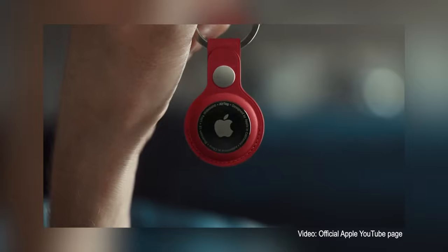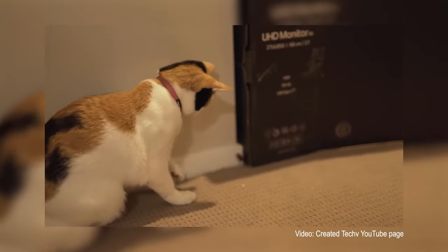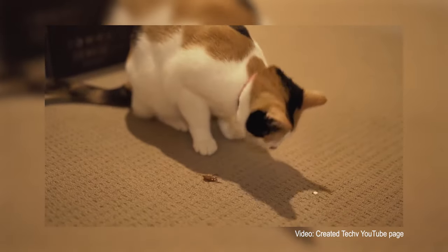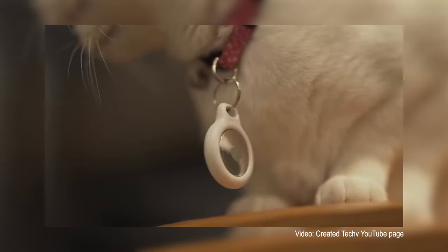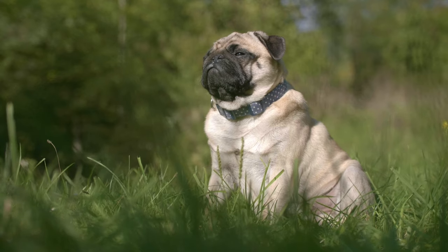Since AirTags are designed for tracking non-moving items, putting them on a moving object like cats or dogs can be a bit challenging. When I tried using the AirTag on my pet, I did not like how it fit on her. She felt uncomfortable and had a hard time moving. She tried to take it off several times. It could be even worse for smaller pets.